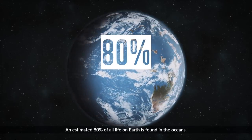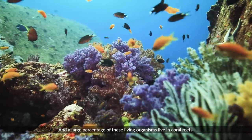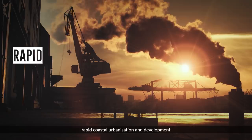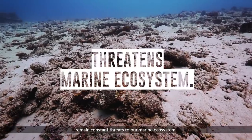An estimated 80% of all life on Earth is found in the oceans, and a large percentage of these living organisms live in coral reefs. However, the fast changing climate and rapid coastal urbanization and development remain constant threats to our marine ecosystem.